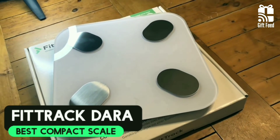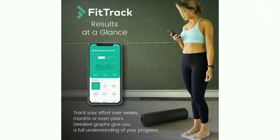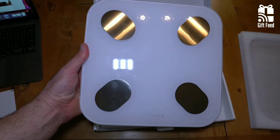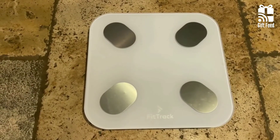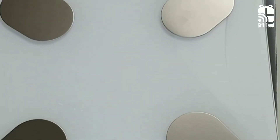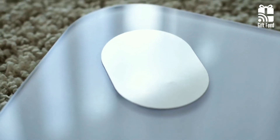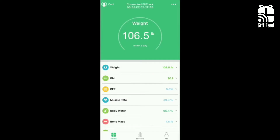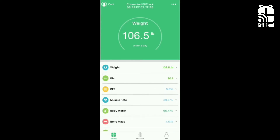The FitTrack Dara scale tracks 17 metrics, including body mass index and basal metabolic rate. It's super small and lightweight, and unlike some other scales, doesn't require time-consuming reconfiguration each time it's moved. Despite its compact design, it's solidly built and will easily handle the bumps and knocks of everyday use. The FitTrack Dara connects to your phone via Bluetooth, not Wi-Fi, so it will only send your measurements to the app if your phone is within the limited Bluetooth range.